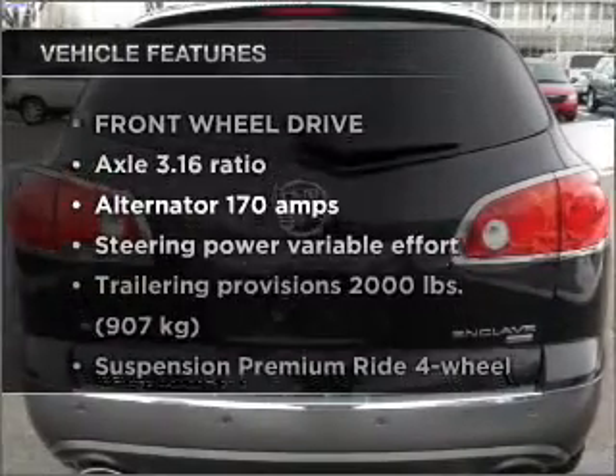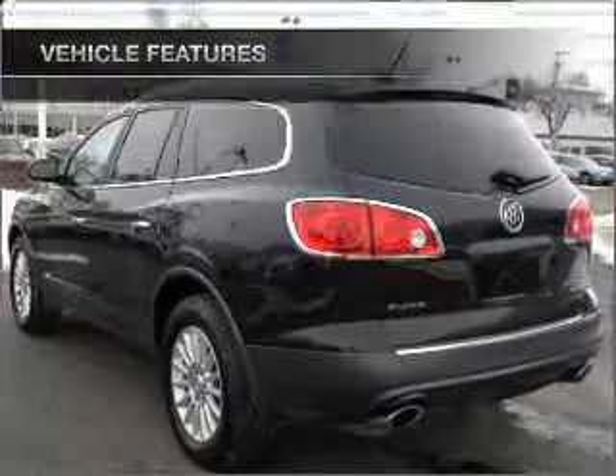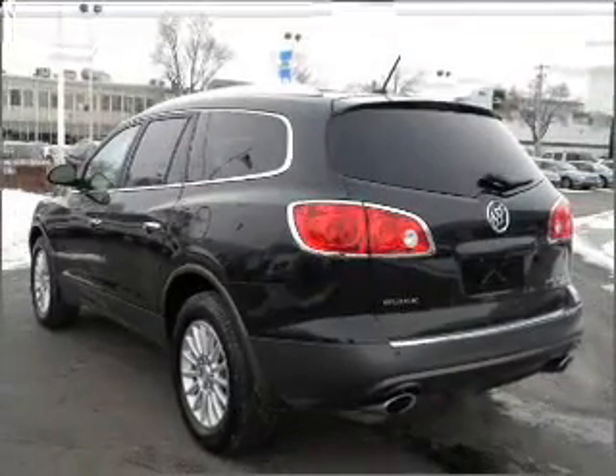And with these notable features, you won't want to miss out on the opportunity to own this amazing vehicle. Power door locks. Power steering. Cruise control.